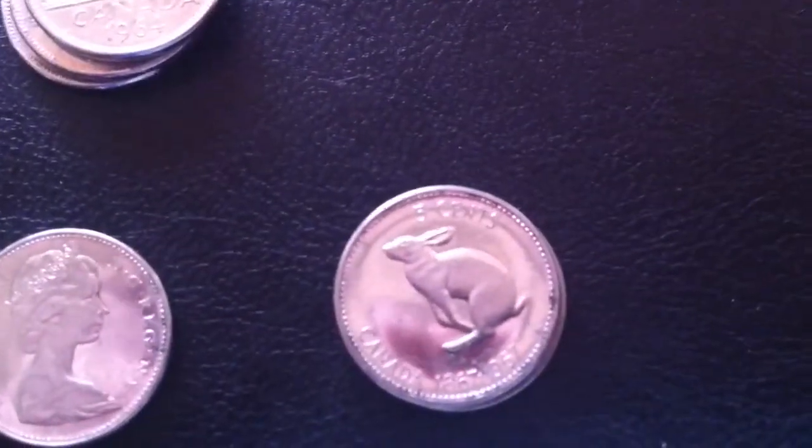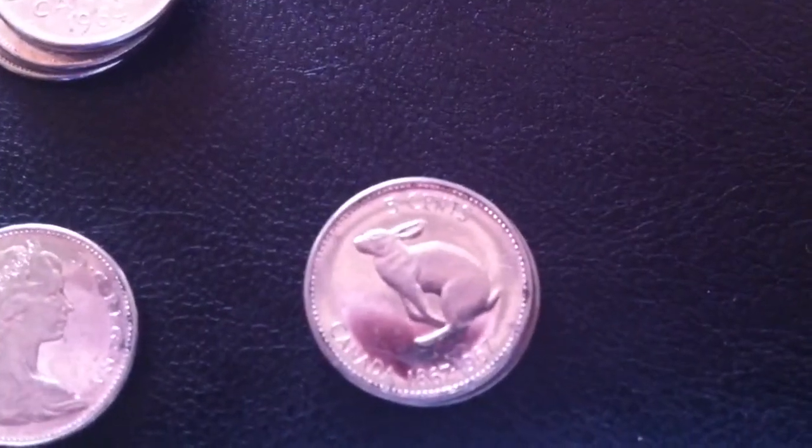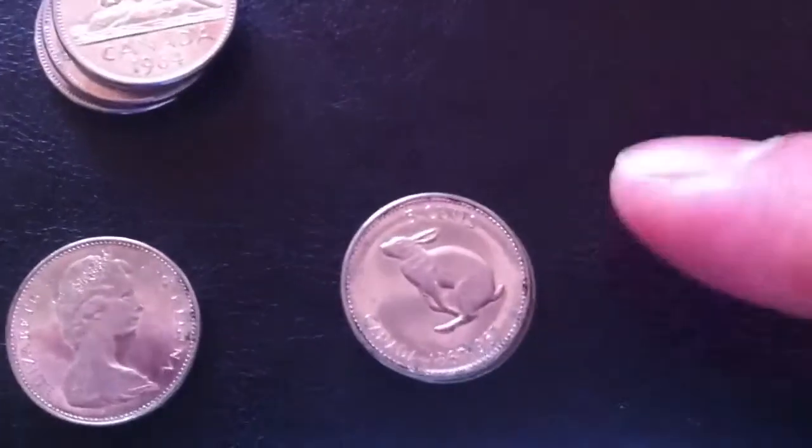Found two 1967 Canadian Centennial nickels with the rabbit. Gotta love these things — pretty cute.